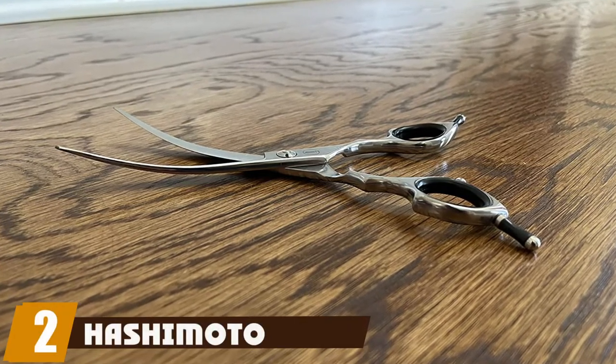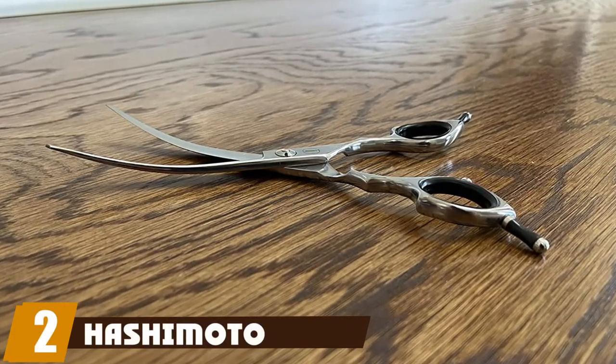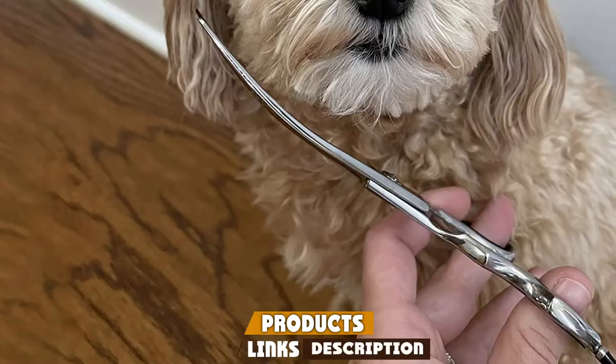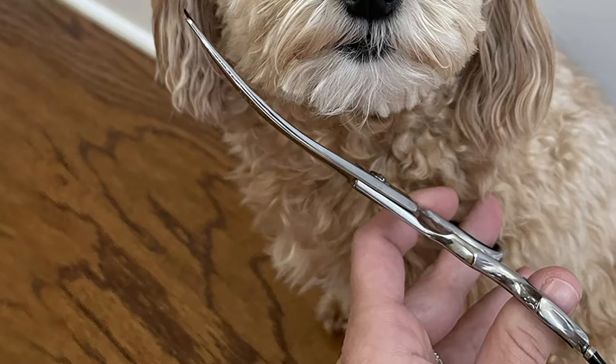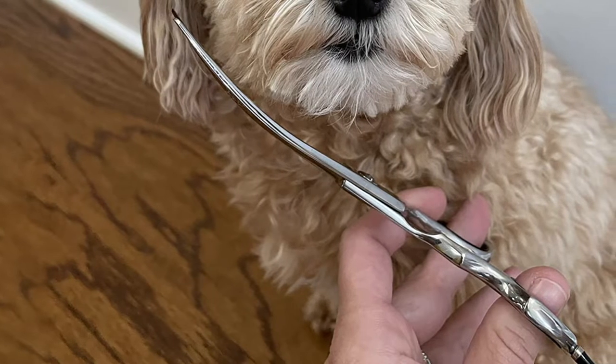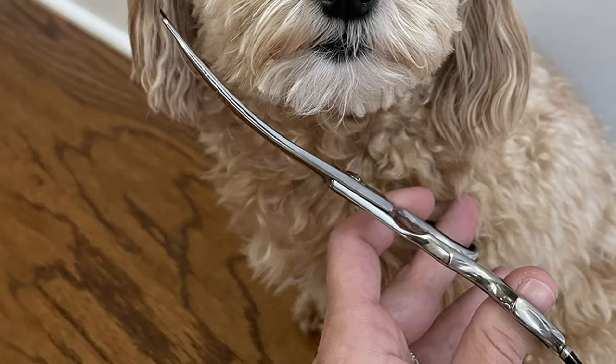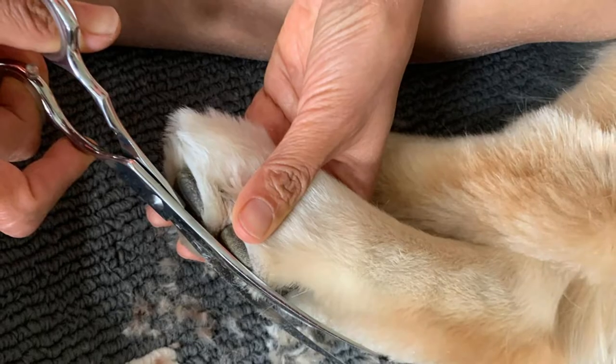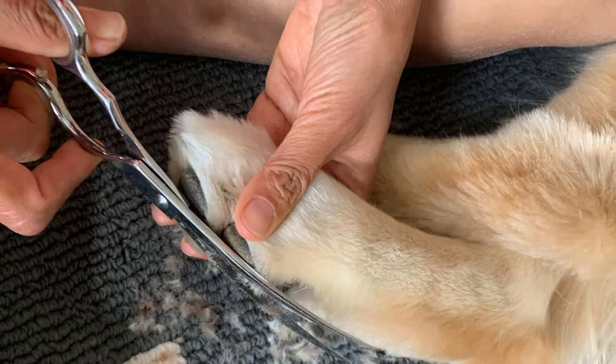Moving on to number two: Hashimoto Dog Grooming. We chose Hashimoto professional groomer scissors as our top pick for their overall quality and value. Priced affordably, these groomer scissors have the features and performance of higher-priced professional products.